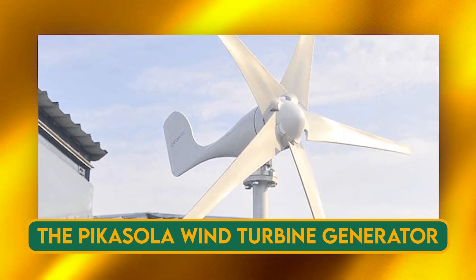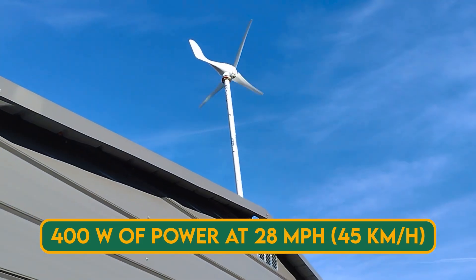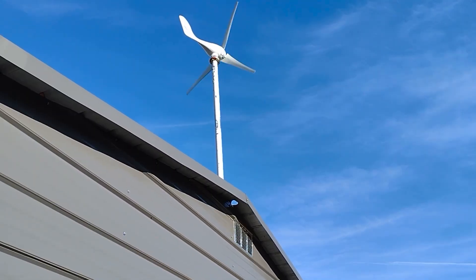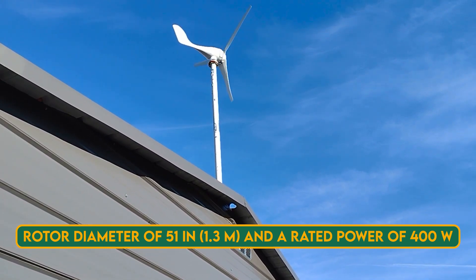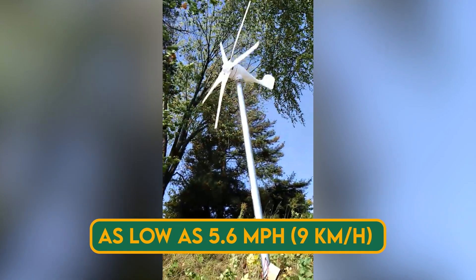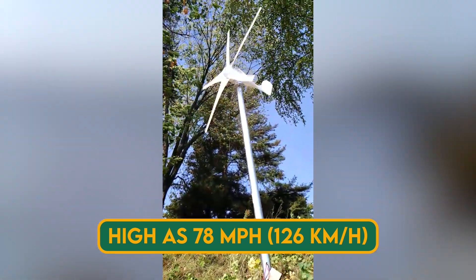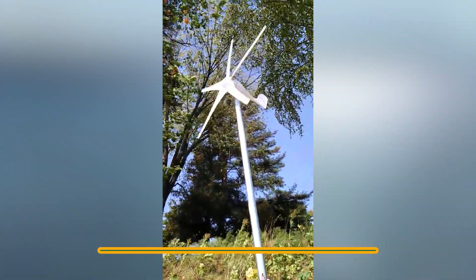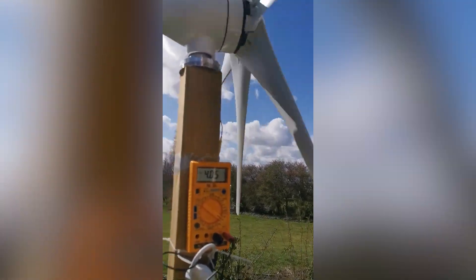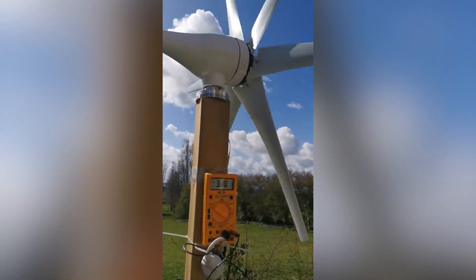The Picassolo Wind Turbine Generator 12V 400W can generate up to 400 watts of power at 28 mph (45 km/h) of wind speed. It has a rotor diameter of 51 inches (1.3 m) and can operate in winds as low as 5.6 mph (9 km/h) and as high as 78 mph (126 km/h). It can supplement your existing power system with a low-cost, easy-to-install device that reduces electricity bills, and has a built-in controller that protects the battery from overcharging and over-discharging.